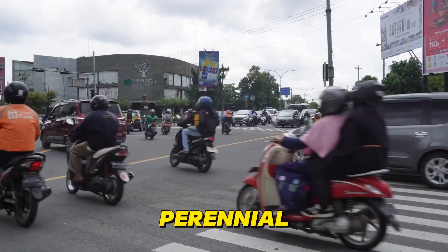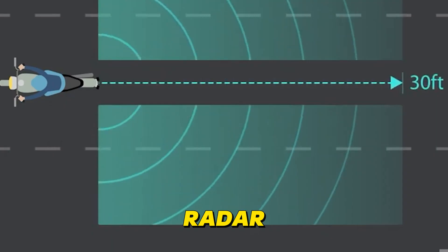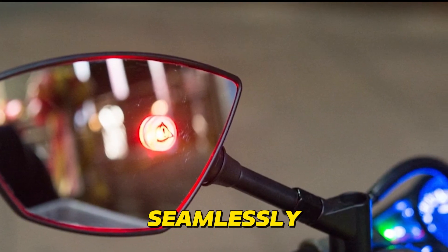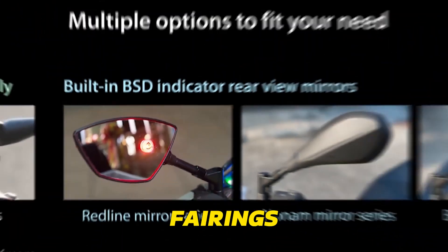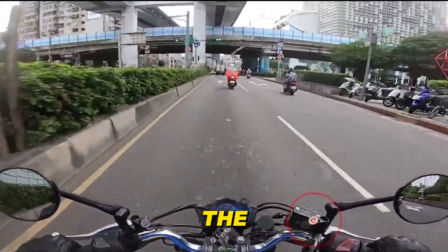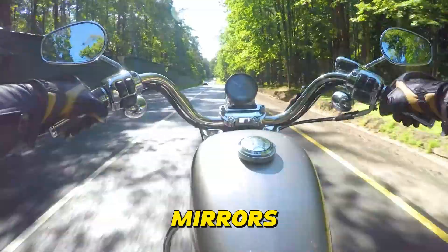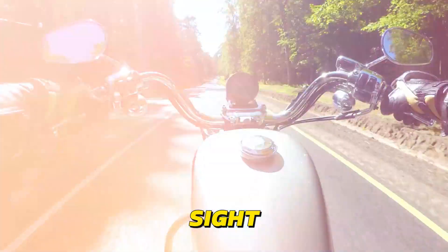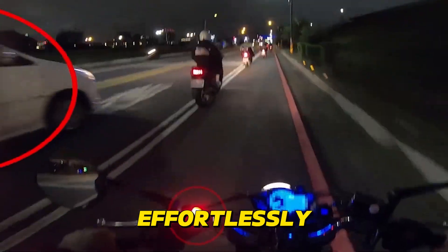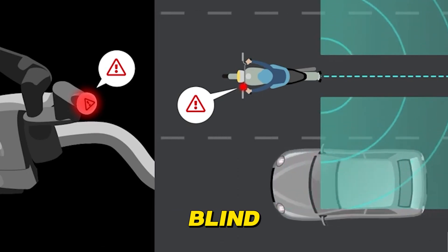Blind spots, the perennial bane of motorcycle riders, are finally being conquered by AI-powered radar systems. These unobtrusive radar units, seamlessly integrated into mirrors or fairings, act as your bike's sixth sense, continuously scanning the surrounding areas that remain hidden from your view. Unlike traditional mirrors, which rely on line-of-sight and can be hampered by weather or lighting conditions, radar effortlessly pierces through these obstacles, detecting vehicles lurking in your blind spots.